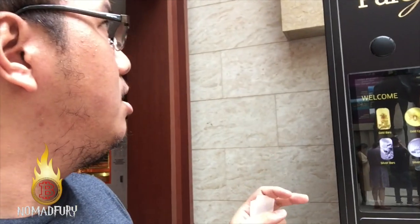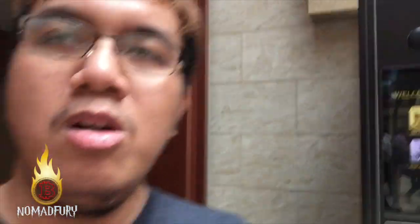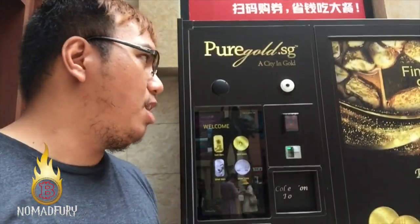Thank you for tuning in. If you want to check out the Pure Gold SG ATM, it's right here at Resorts World — just near the casino. For more information, go to Pure Gold SG or the official PGPay website, linked in the YouTube description. Feel free to share this with your crypto friends who want to purchase physical gold using PGPay or a credit card.